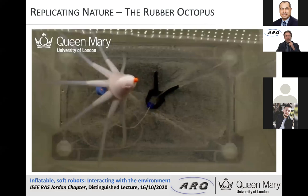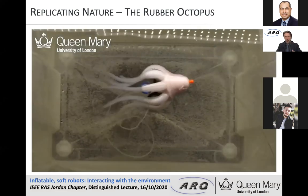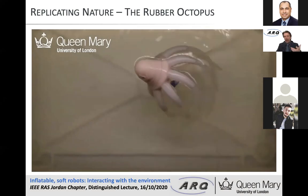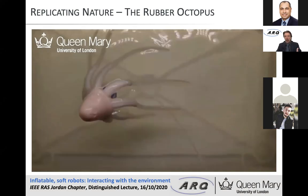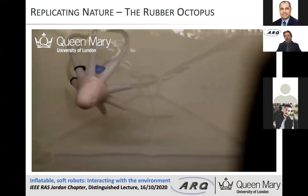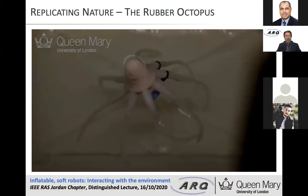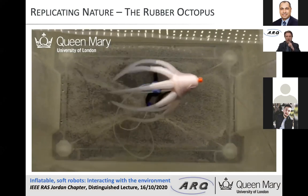We also created an octopus, taking inspiration from biology. With these inflatable chambers we can make the octopus swim in different directions in water. That was one area of research we looked into in quite some detail, based on the silicone rubber material.